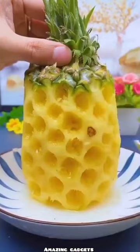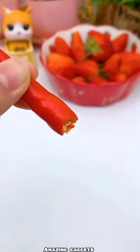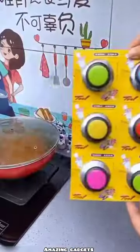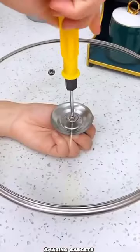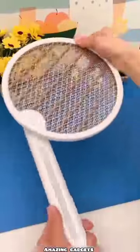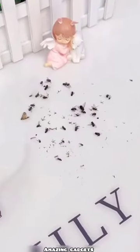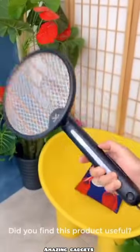We have this one you can use for fruits, garlic, and tomato. We have this one you can use for insects.